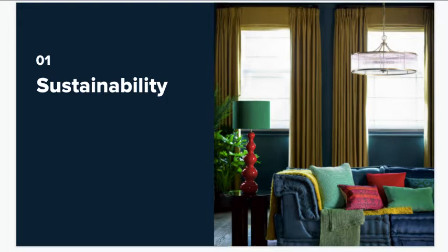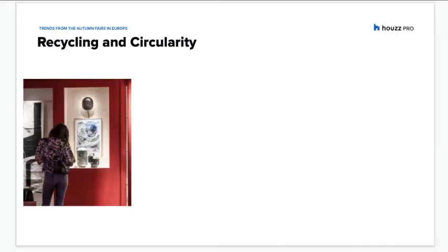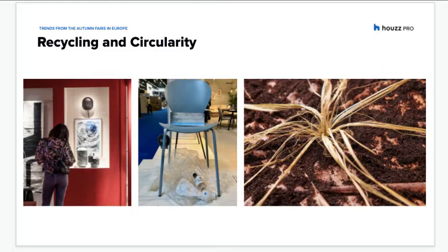Sustainability was the strongest theme to emerge from the fairs. While greenwashing — being eco-friendly for the sake of publicity — is always a potential criticism of sustainability within brands, we loved how designers looked at the topic from so many different angles. There were products made out of recycled or recyclable materials. Pictured here is the prototype for the ocean chair by Zweaver, exhibited at Maison et Objets. The chair is made of recycled ocean plastic on a 100% recyclable metal frame.